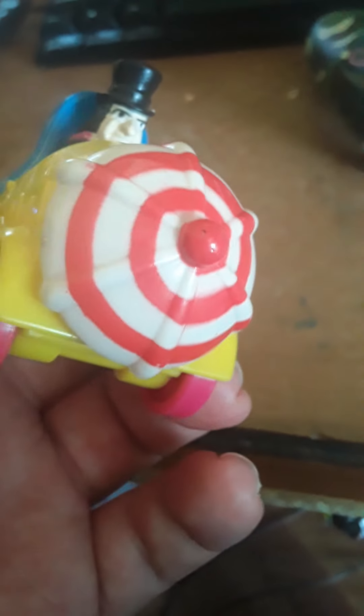This is a lucky find — very vintage and in good condition. The paint, for how long it's been in a container somewhere, looks really well. There's no paint coming off or anything.